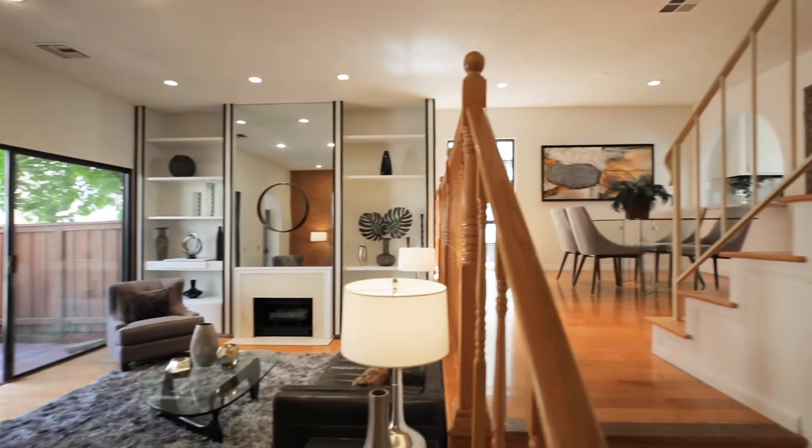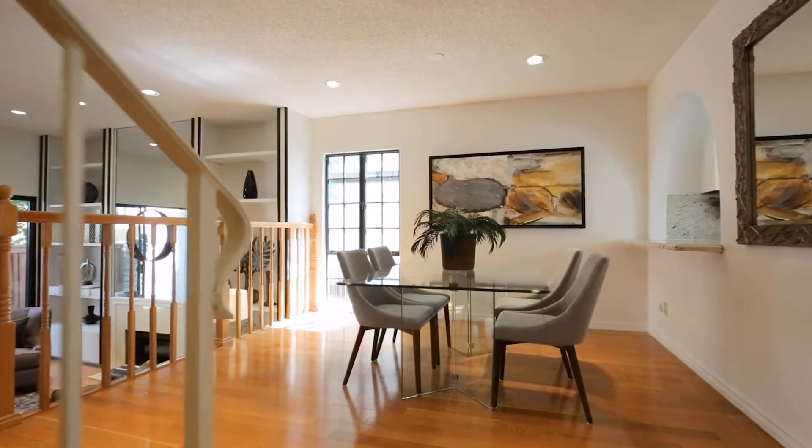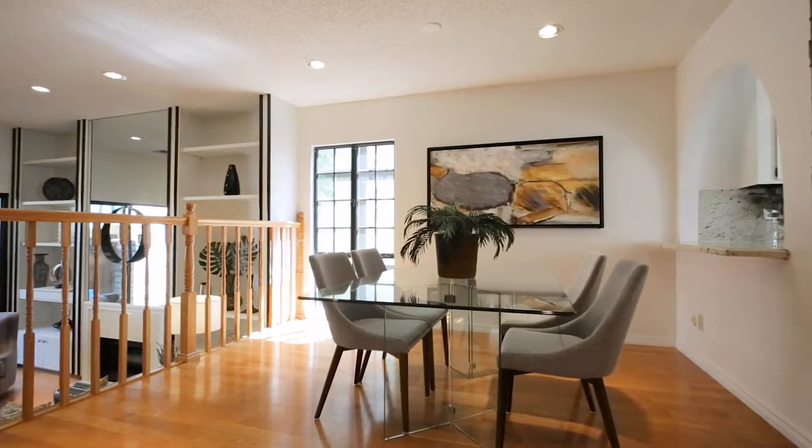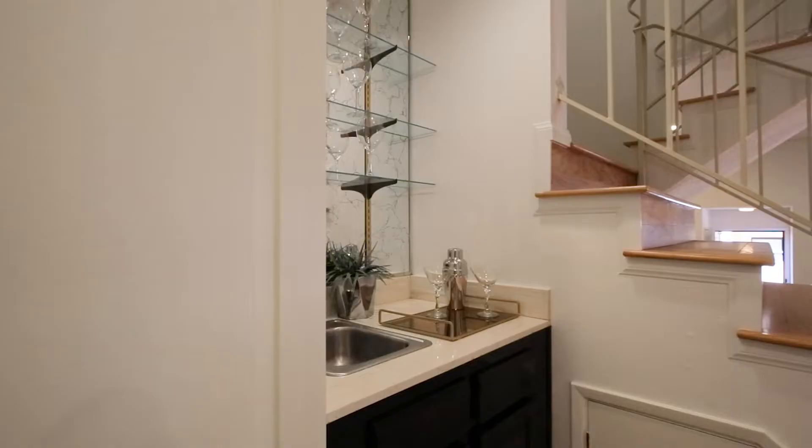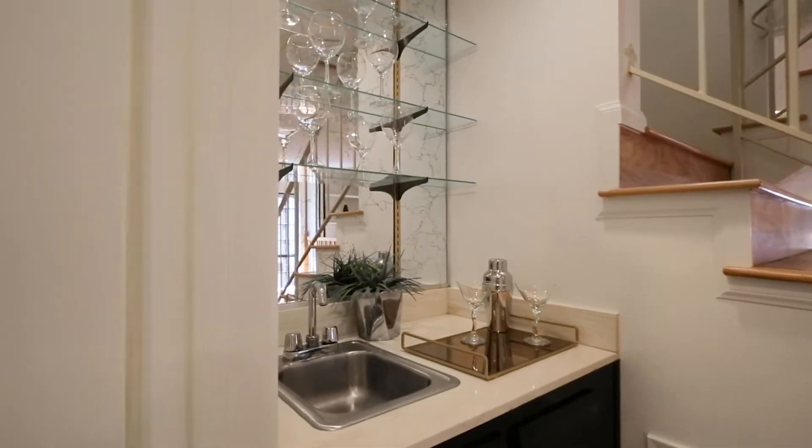Up a half-flight of stairs and overlooking the living room is this spacious dining room, also with wood floors and recessed lighting, plus a handy pass-through to the kitchen and this vintage wet bar. Both are great for entertaining.